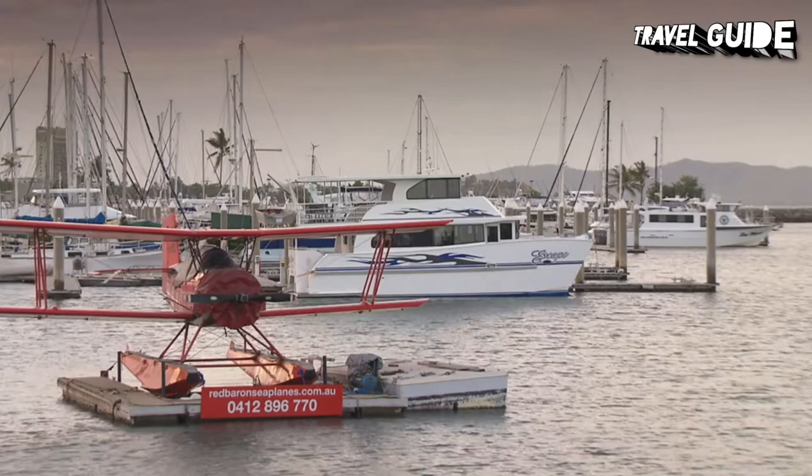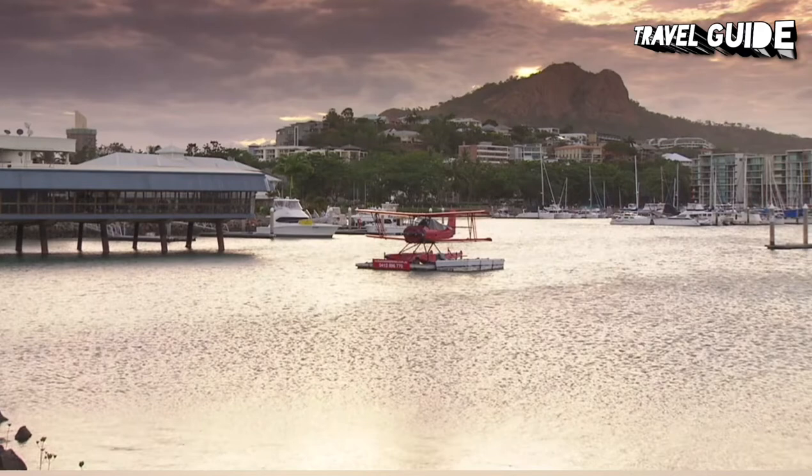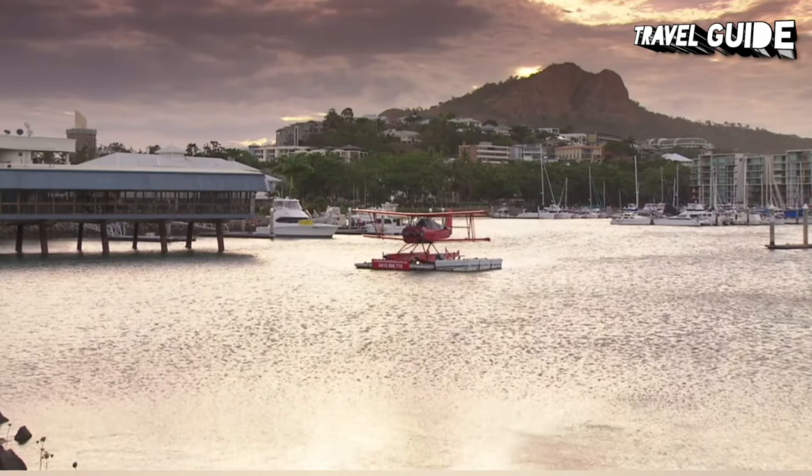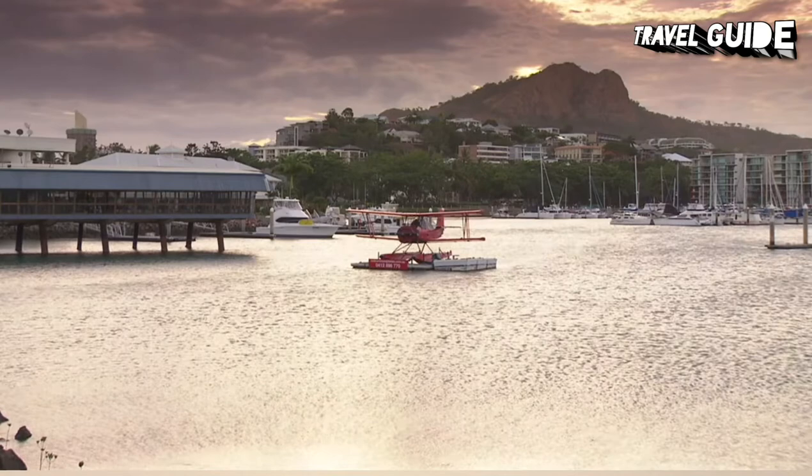Thank goodness this never came about, because today the hill is one of the city's most popular tourist attractions. For Townsville views from a different perspective, head to Mount Stewart Lookout, about a 30-minute drive towards Charters Towers. It's a 10-kilometer drive or hike to the top. Along the way, keep an eye out for rock wallabies and a colorful panoply of butterflies. If you're hiking up, it's best to time your outing for the early morning or late afternoon when the temperatures are cooler.